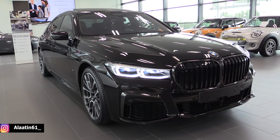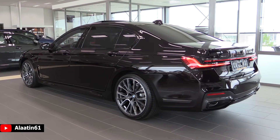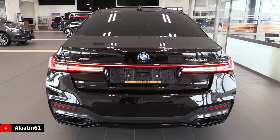Hello everyone, thanks for watching Alaatin61. Today we will look at the all-new BMW 7 Series facelift. This car looks fantastic with the M-Sport package — you get a more aggressive front bumper, bigger rims, side skirts, and a beautiful rear bumper with a nice diffuser. It also has the newly designed laser headlights and newly designed 3D-looking LED taillights.